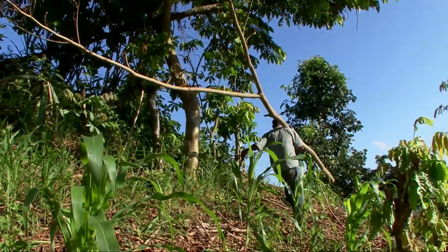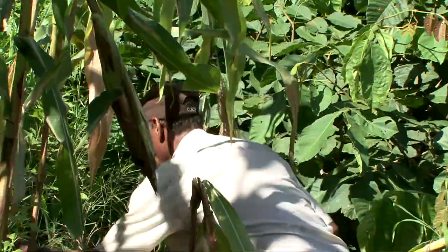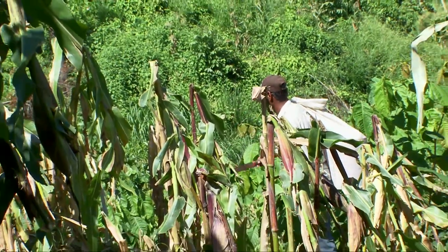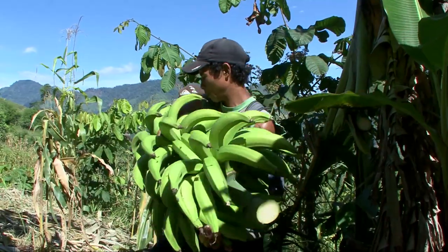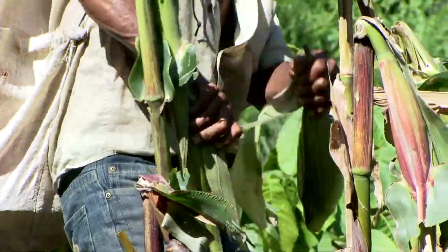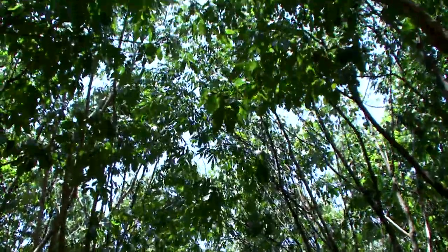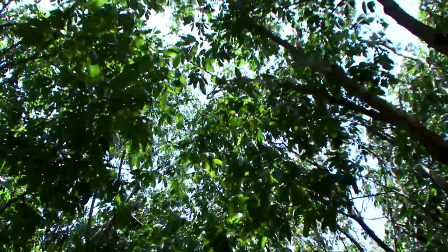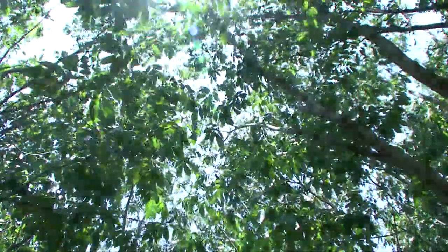During the course of the growth of the crop, the trees will regrow. There will be a little bit of light pruning of the regrowth to control the shade. At the point of cropping, the trees are regenerating — then they'll recover the canopy and they'll be available for pruning and cropping the following year.